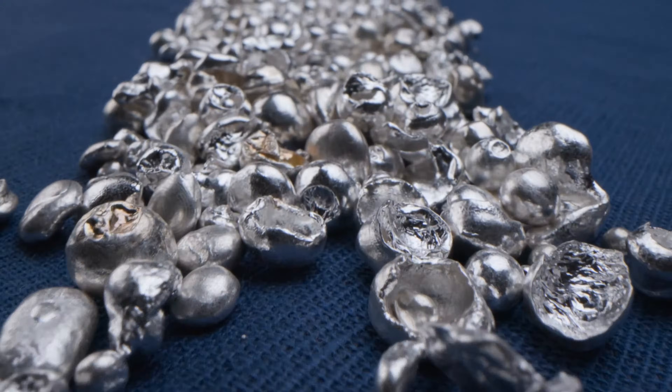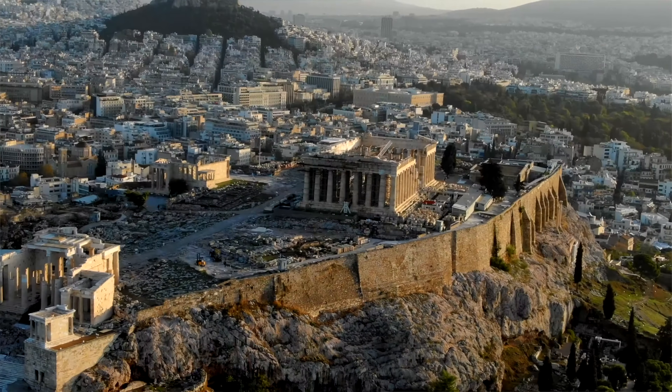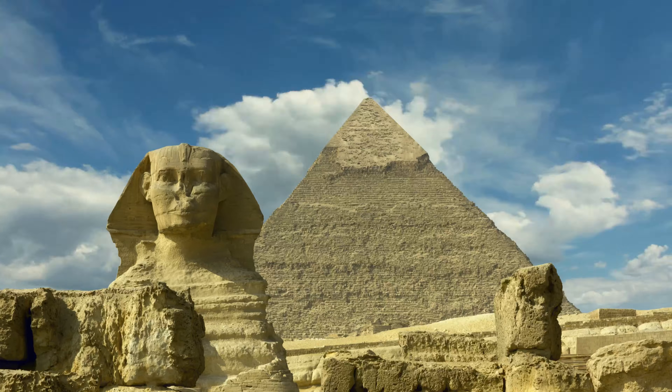Is silver the secret weapon in modern wound care? Well, it's not just modern wound care. Silver has been used since Greek, Roman, and Egyptian times as a sterilization agent and to prevent infection.